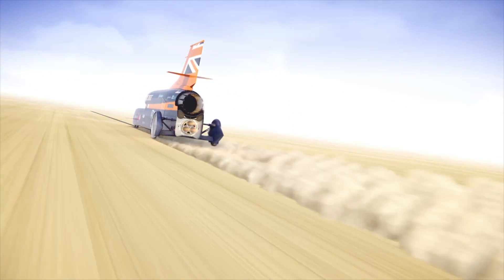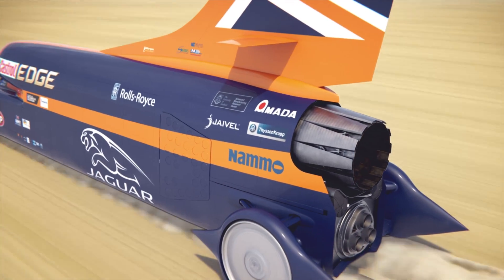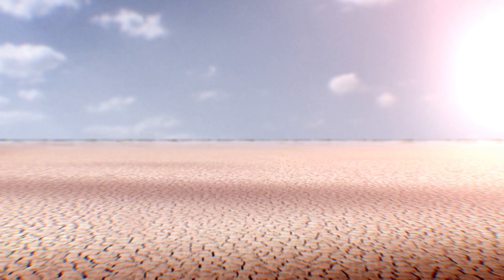The rocket will be engaged once he achieves about the 350 mile per hour mark. It takes about 25-30 seconds to achieve 350 miles per hour, and then that rocket will fire for about a further 20 seconds, which is calculated to happen as it enters the measured mile of the 12-mile track out at the Hakskeen Pan in South Africa.